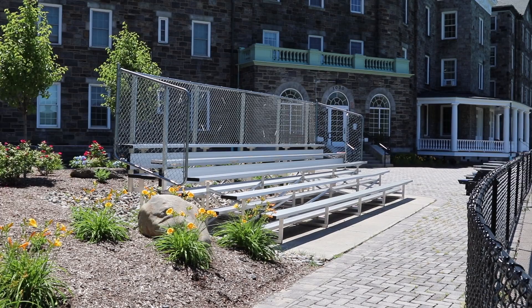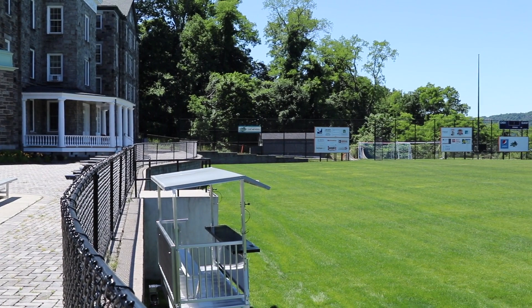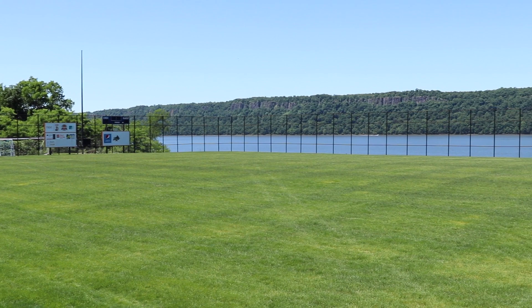Directly outside of Marillac Hall is where you'll find Marillac Field, a home for men's and women's soccer as well as men's and women's lacrosse. The natural grass surface, situated right alongside the Hudson River, was created for the start of the 2014 fall semester and also serves as a place for outdoor activities for summer youth camps. It also has one of the best views of any playing field in the country.